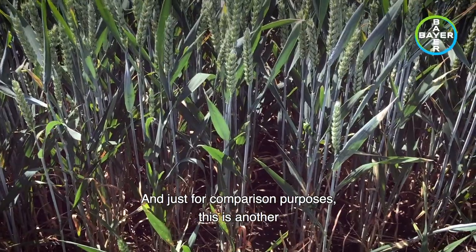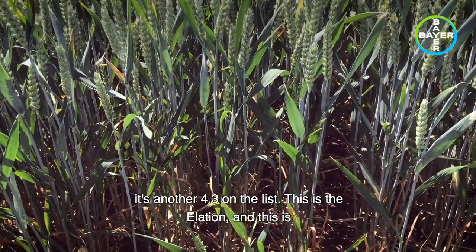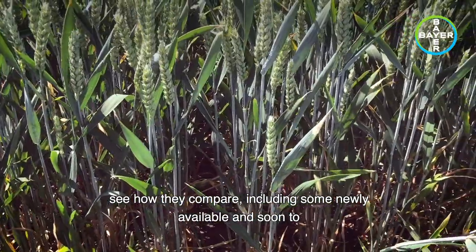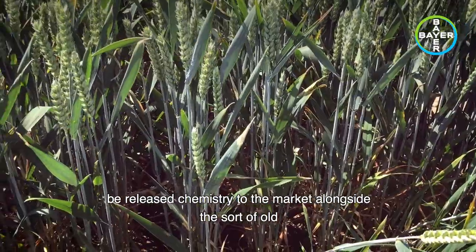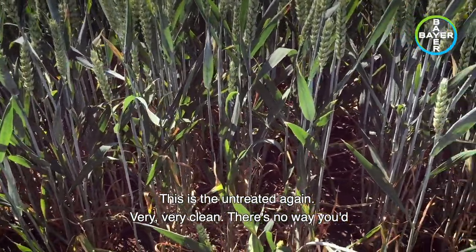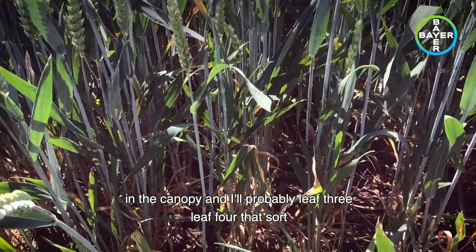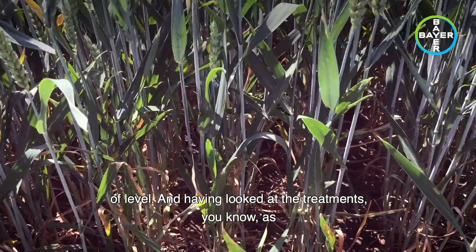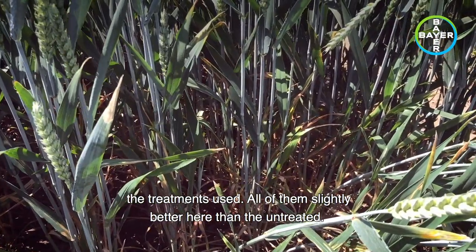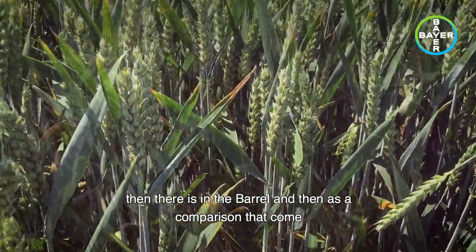Just for comparison purposes, this is another variety that scores very poorly for septoria - I think it's another 4.3 on the list. This is Elation, and this is a trial where we're looking at T2 products and how they compare, including some newly available and soon-to-be-released chemistry, alongside the old staples of Aviator, Askra and Elatus within this particular trial. This is the untreated again - very, very clean. There's no way you'd expect Elation to look like this most years. As with Barrel, septoria lower down in the canopy, probably leaf three, leaf four. Having looked at the treatments, as with that Barrel there's very little difference between any of the treatments used, all of them slightly better than the untreated.